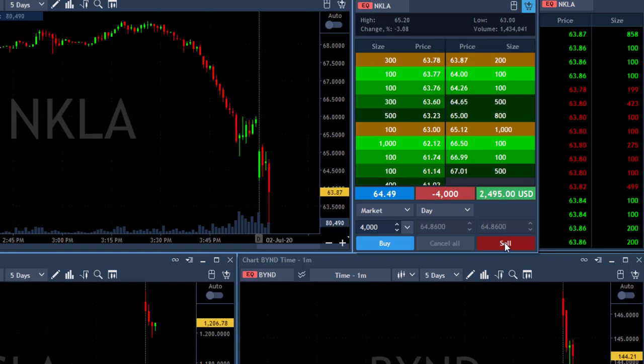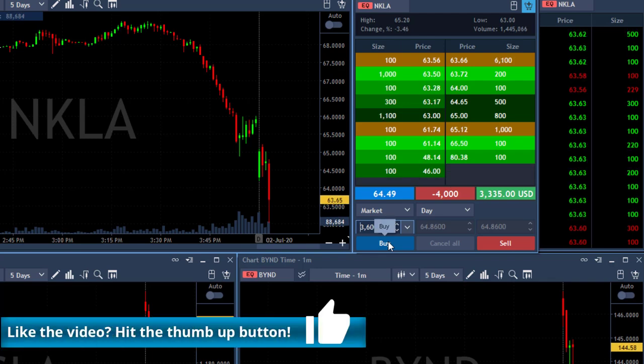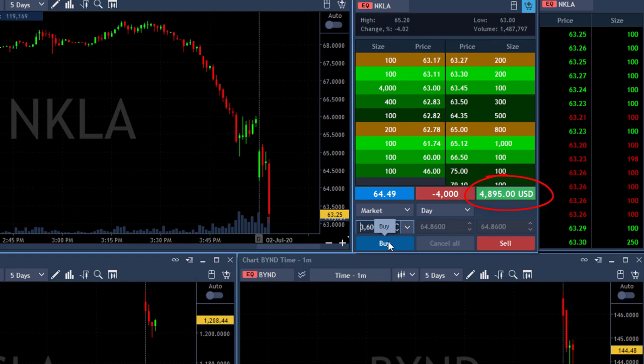My risk was up — oh, that's beautiful, look at that! Just take a look at that. Every once in a while you get a trade like that. I'm up over four grand right now — my target was much less than that.